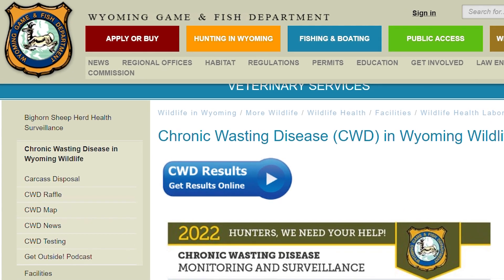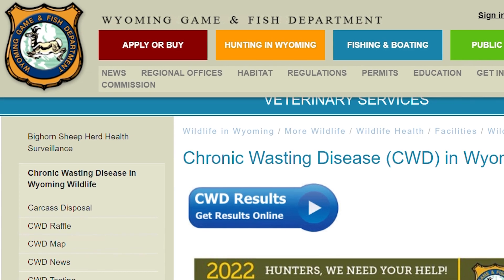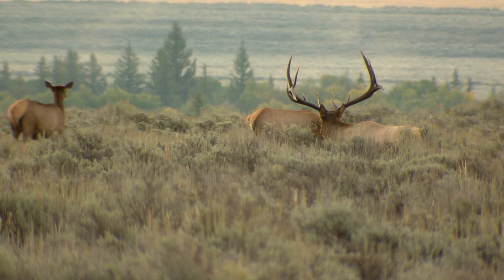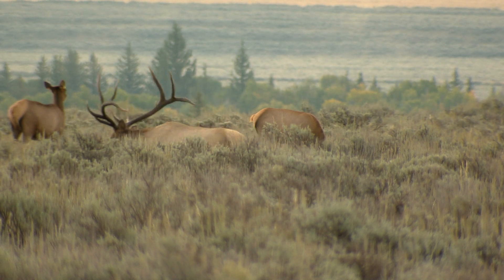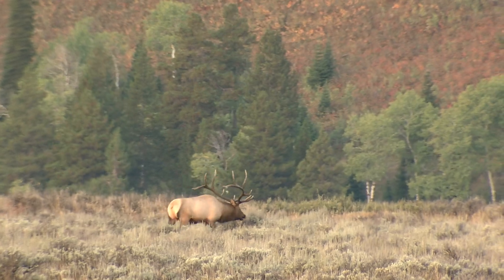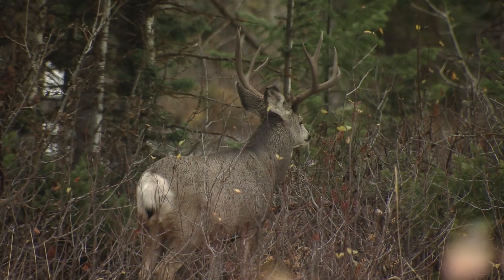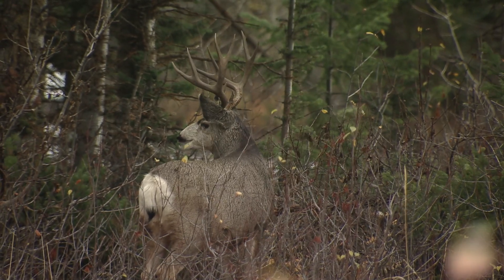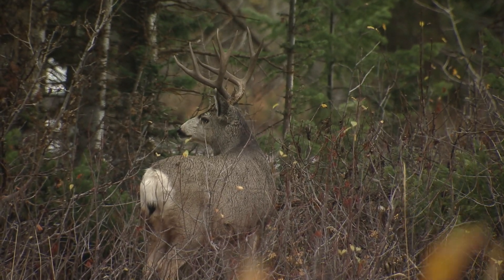Results from CWD testing are available online within three weeks and can only be learned by checking the Game and Fish website. Continued monitoring of CWD over time is important to help Game and Fish understand the impacts of the disease on deer and elk. Samples also give the department information to inform future management decisions such as license types offered, license quotas, seasons, and future disease monitoring protocols.